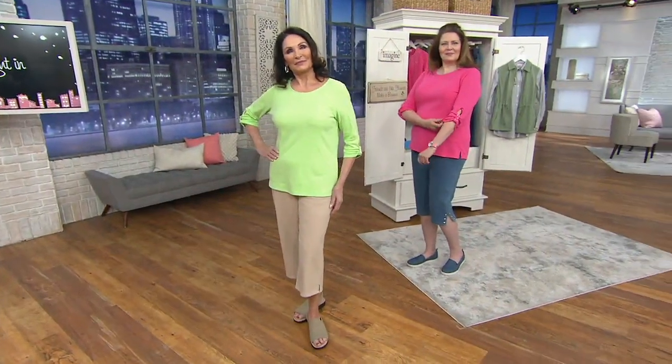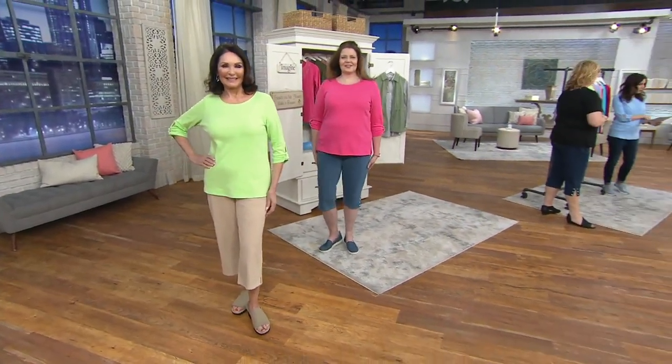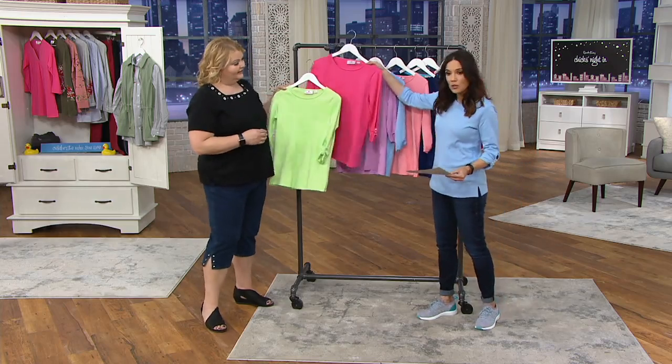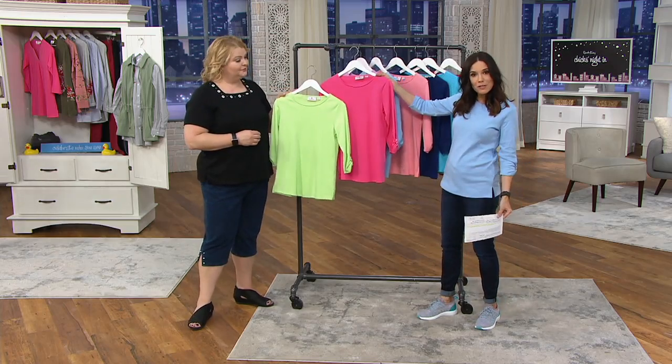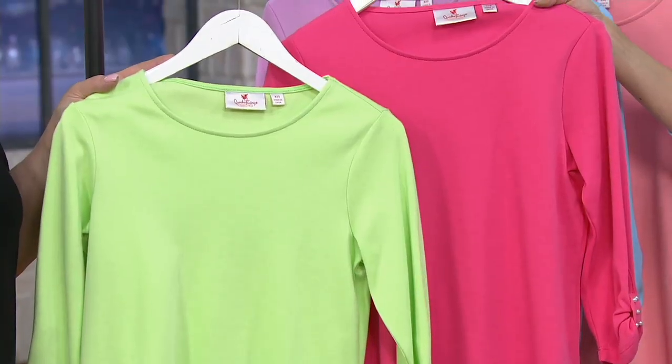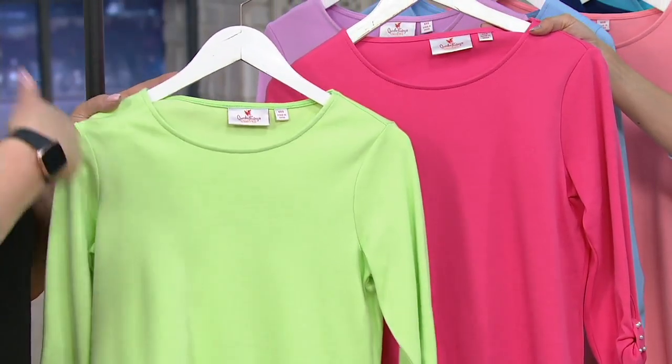Our ladies are wearing one set, so if you order the lime green you get the hot pink as well. That is one set — lime green and hot pink — and you get both of these for four easy payments of $14.06. It's pretty fantastic. We're talking about $28 a top.